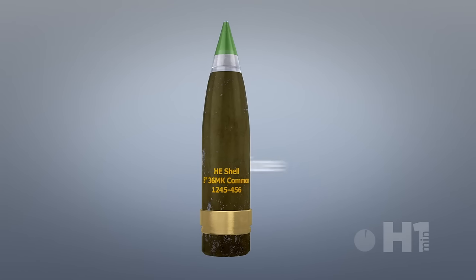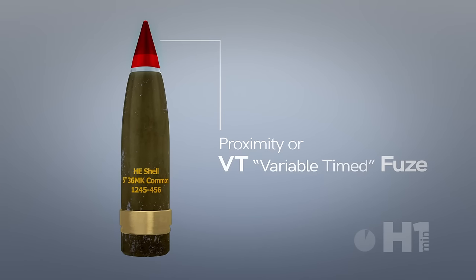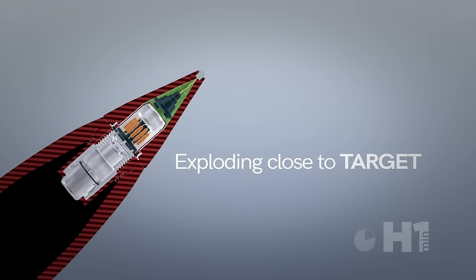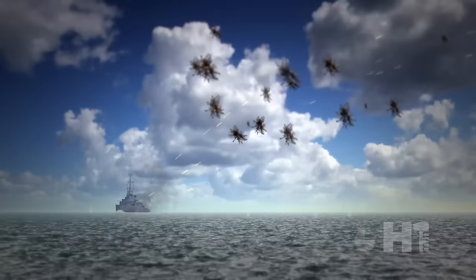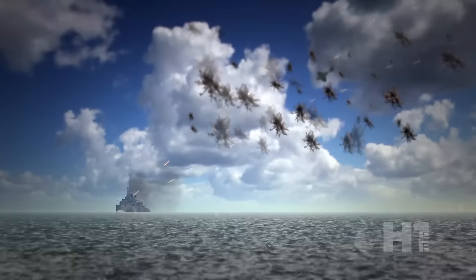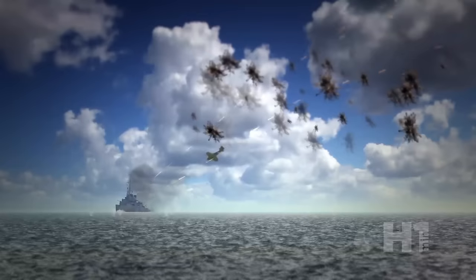One of the great innovations of World War II was the proximity, or variable time fuse. This secret technology was developed by British and American researchers to solve the problem of detonating an artillery shell close to a target. The problem was that mechanical timing fuses would explode inaccurately due to the difficulty in estimating the range of fast-moving targets like a plane.